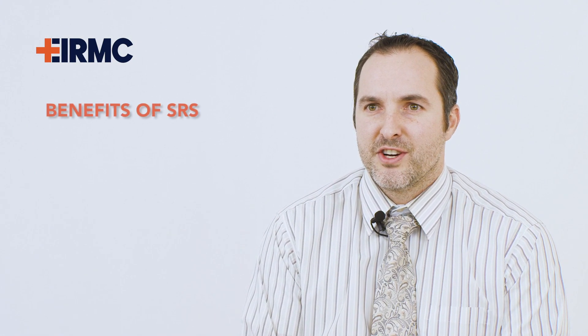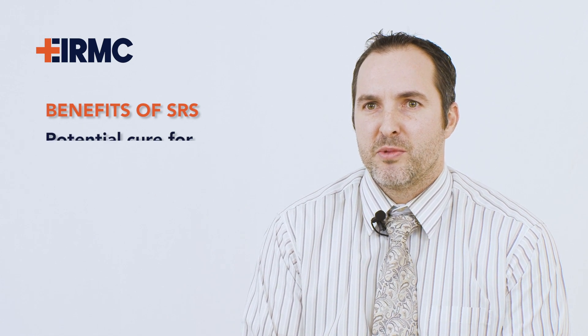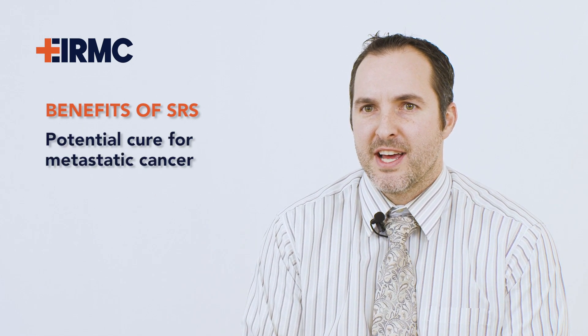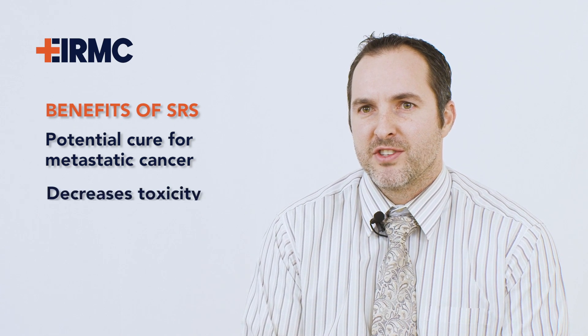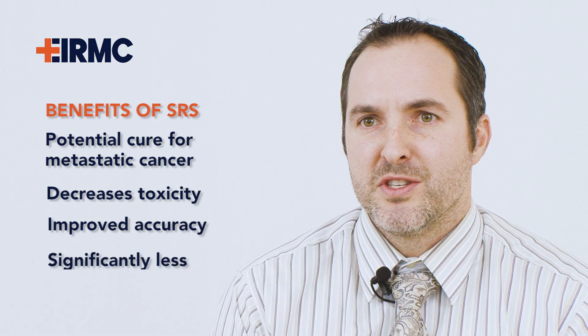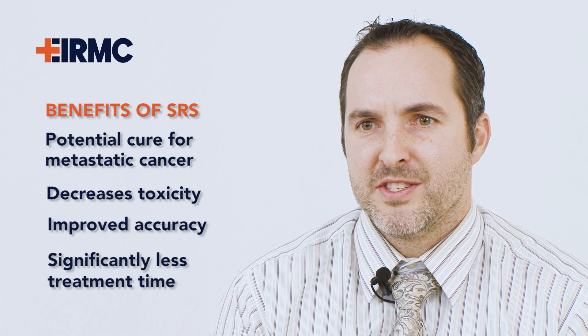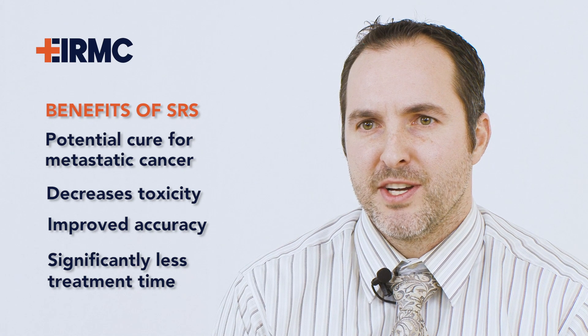In contrast to traditional radiation, SRS or stereotactic radiosurgery gives physicians the ability to offer a potential cure to patients with metastatic disease. It also decreases the potential toxicity by treating disease within the brain with much more accuracy. It is also delivered in a limited number of treatments, most often one to three treatments, versus two to three weeks of daily treatment used with conventional radiation therapy.